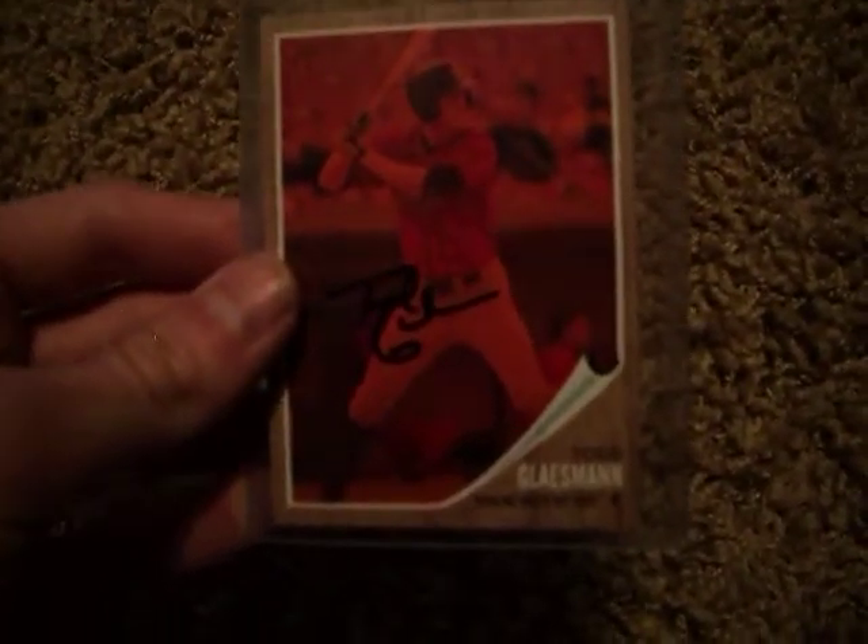The next one I got was Todd Glazeman — I believe that's how you say it. And this card is really numbered; you can't even see it, it's hard to tell. It's 588 out of 620.